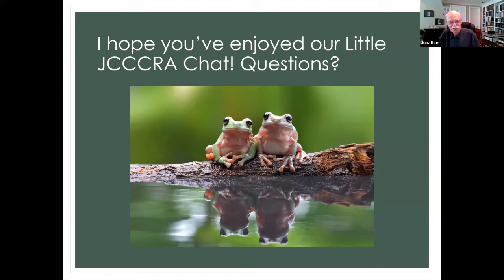I stole this photo off a site called Pexels. I thought it was a good likeness of me and my co-presenter since we were co-presenters.